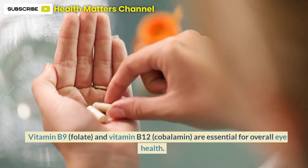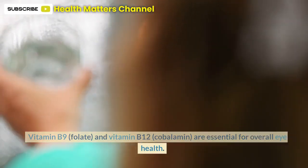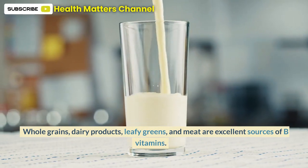Vitamin B9, folate, and vitamin B12, cobalamin, are essential for overall eye health. Whole grains, dairy products, leafy greens, and meat are excellent sources of B vitamins.